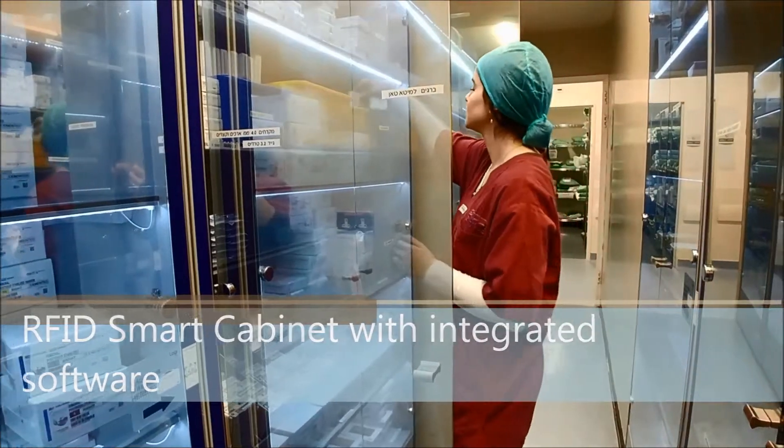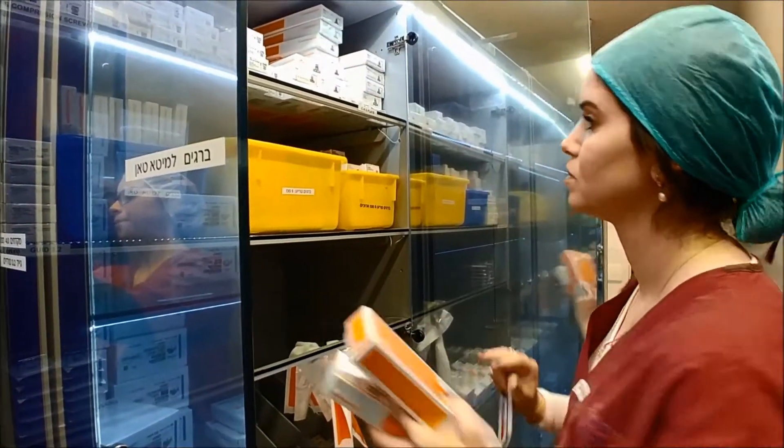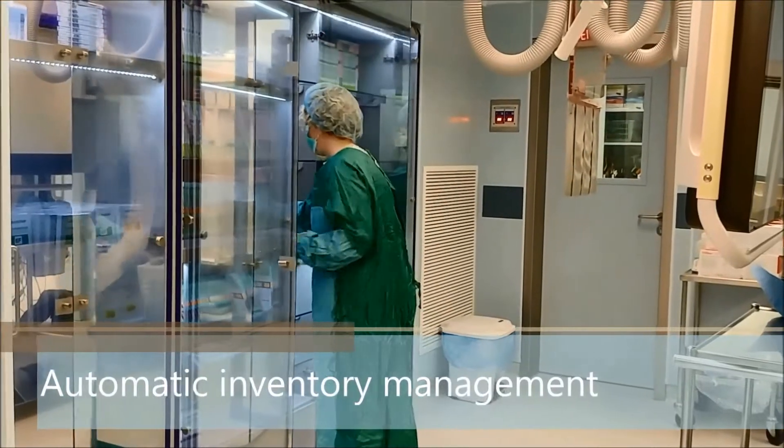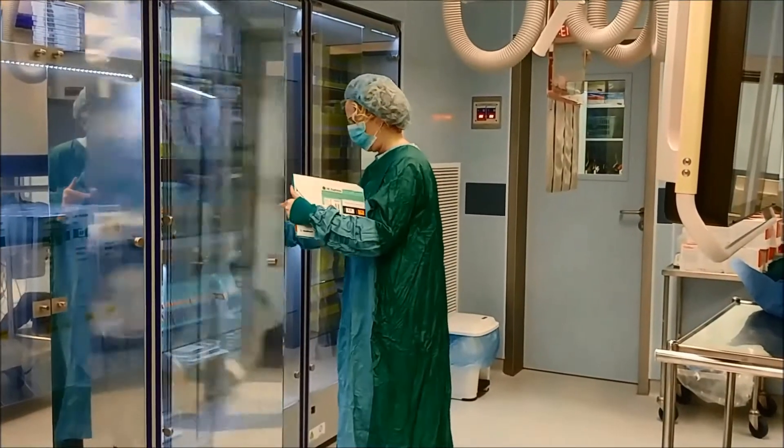Logitech's RFID Smart Cabinet makes it easy for staff to manage high-value medical devices and high-volume consignment stock. The Smart Cabinet monitors what goes in and what comes out, regardless of size, shape, or placement of the items in the Cabinet.